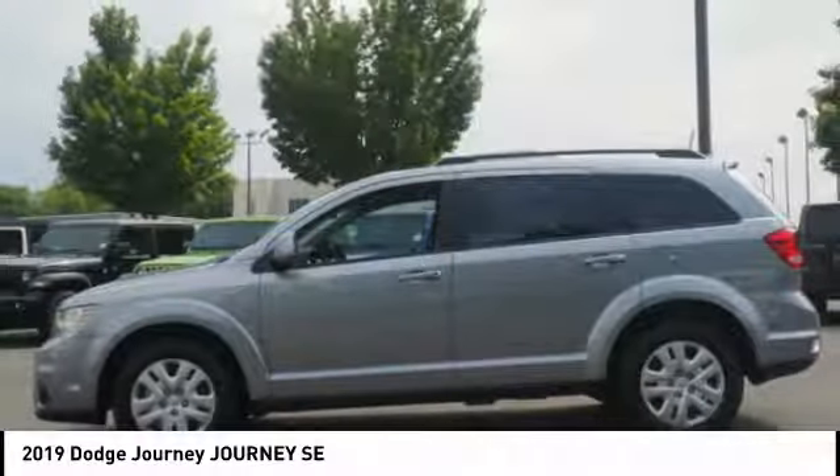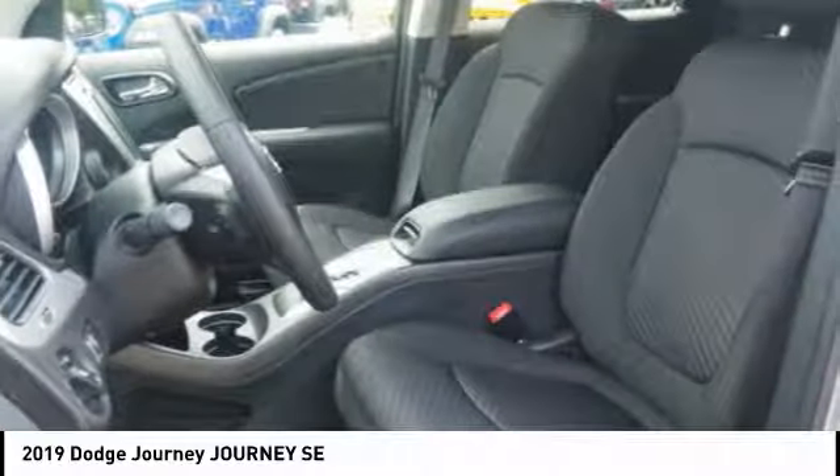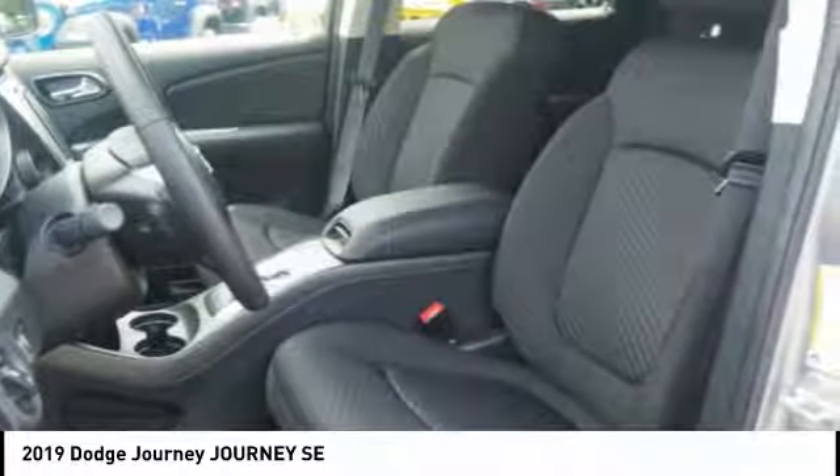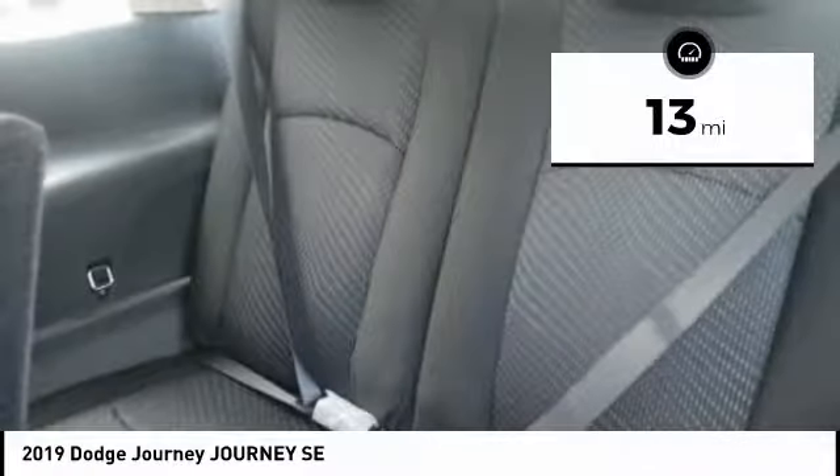The Journey's optional third-row seat along with innovative features like a chilled beverage cooler and in-floor storage bins make it a good and affordable alternative to a traditional minivan. This vehicle has less than 100 miles.